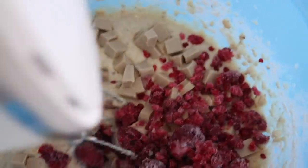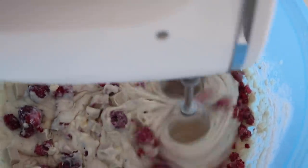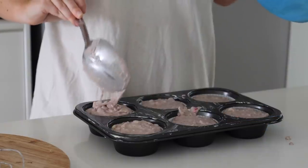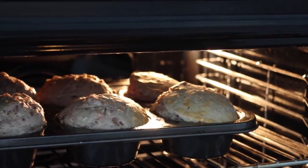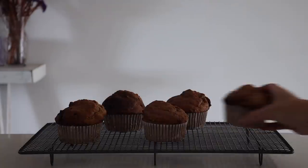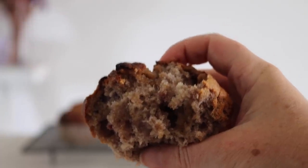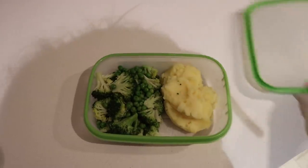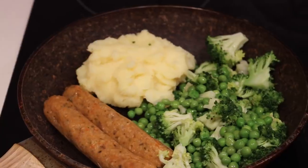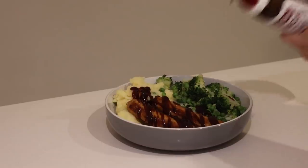For an afternoon snack I decided to make some muffins — banana, raspberry, and white chocolate muffins. They're refined sugar-free but not gluten-free, really yummy and fluffy. I highly recommend trying them; recipe linked below. I had a really busy day and got home late, and my housemate Kara had left me some mash and greens, so I roasted up some vegan sausages to go with it, and that was my dinner.